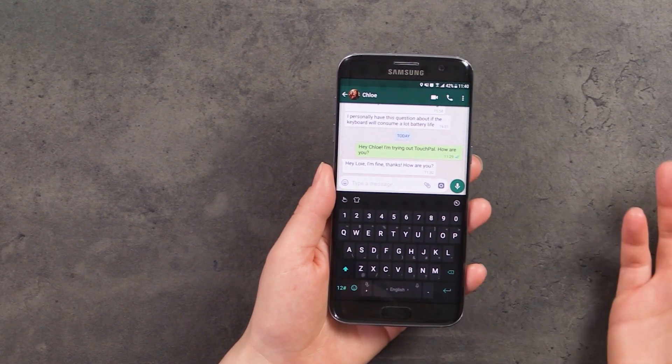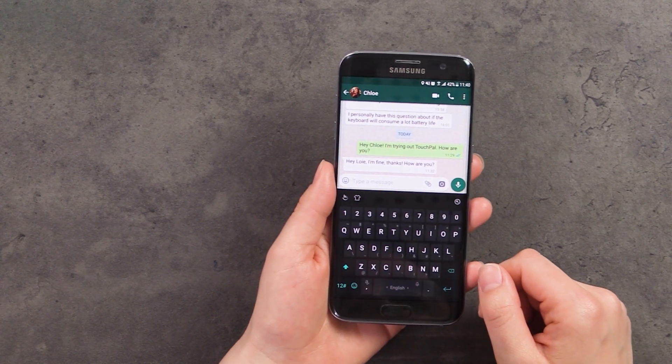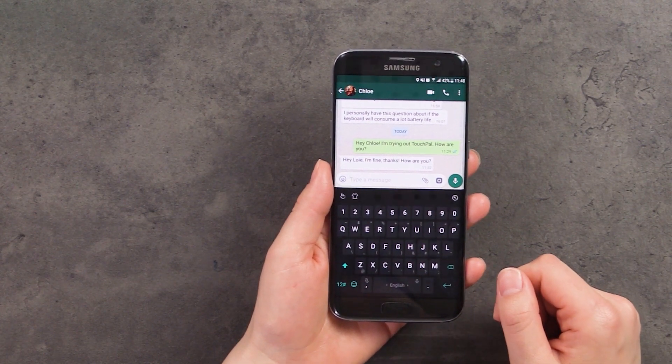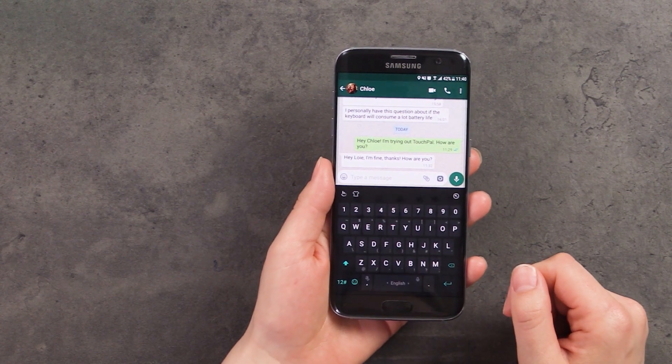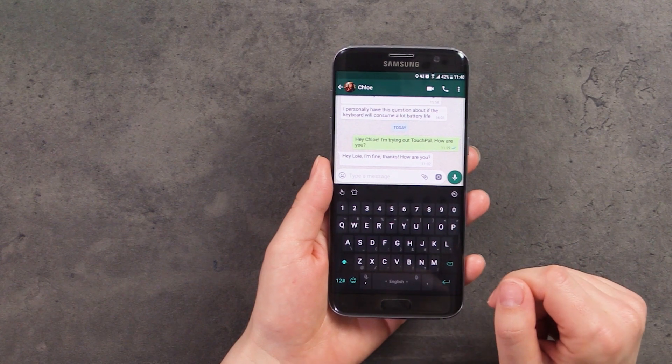TouchPal offers a wide range of AI-powered features that aim to improve your typing experience by increasing speed and efficiency. One way it does this is by offering predictions that become even better over time as it learns from your behavior and from trends on the internet.